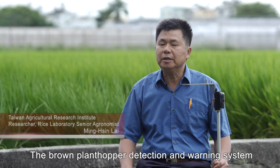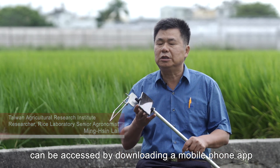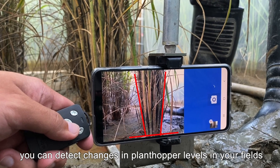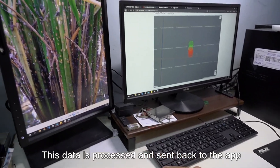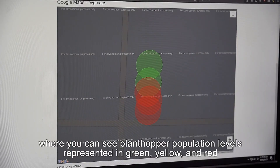The brown plant hopper detection and warning system can be accessed by downloading a mobile phone app. With just the app and some basic equipment, you can detect changes in plant hopper levels in your fields. This data is processed and sent back to the app, where you can see plant hopper population levels represented in green, yellow, and red.